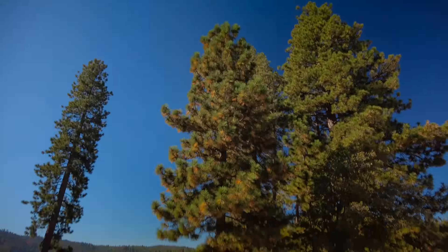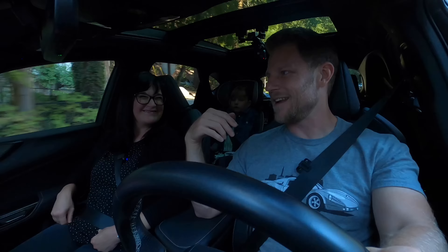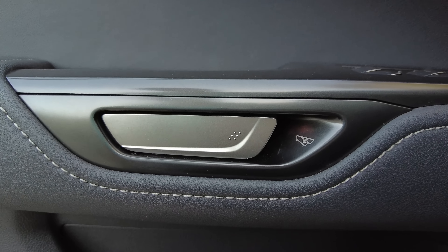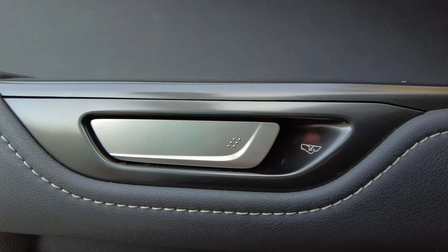We should also talk about the door handles. It looks like a grab handle that you want to pull, but you don't do it that way. There's a little button you pull on the inside and the door opens electronically — same deal on the inside. The real logic behind it is that it's useful for safe exit assist, where the vehicle can delay the opening of the door if a bicycle or a car is coming up beside you. I actually prefer just pulling a door handle, but I understand why they did it.